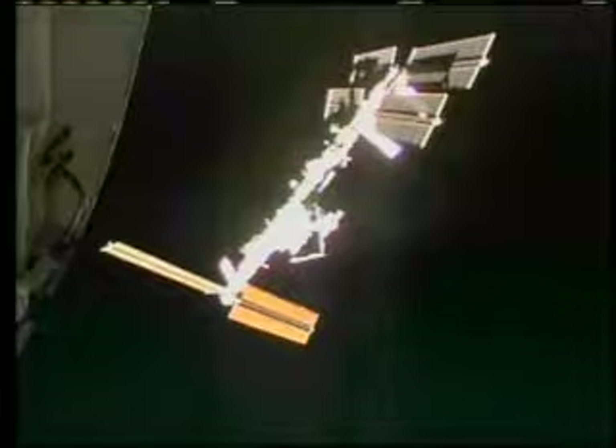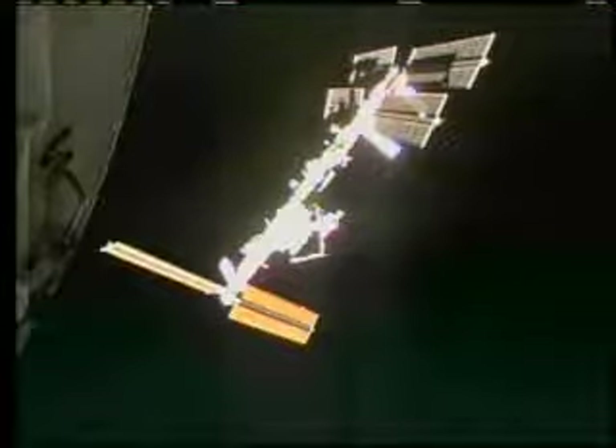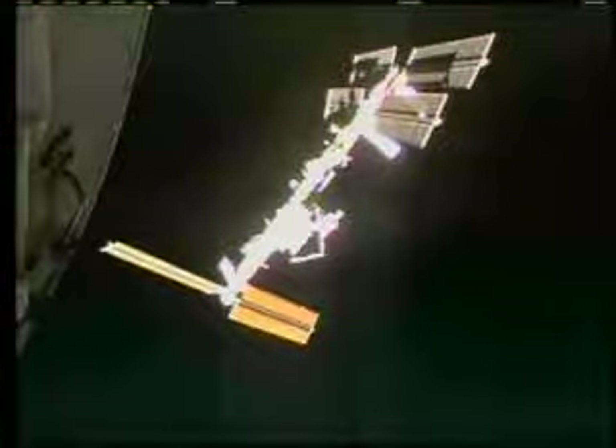The flight control team has confirmed they have commenced with the fly-around. They've reached a distance of 400 feet, and pilot Alan Poindexter is now at the controls as they begin to maneuver above the International Space Station.